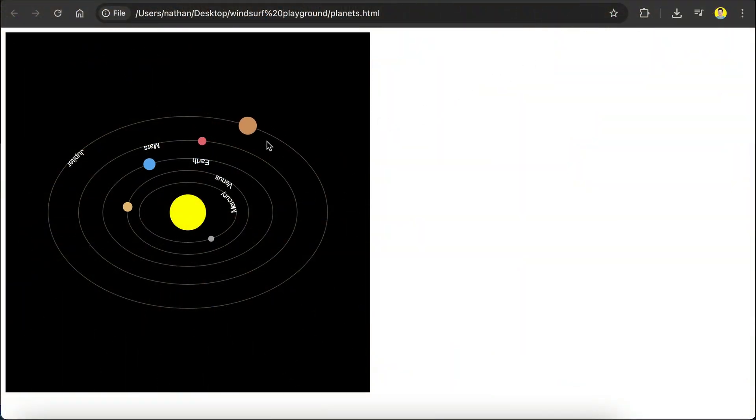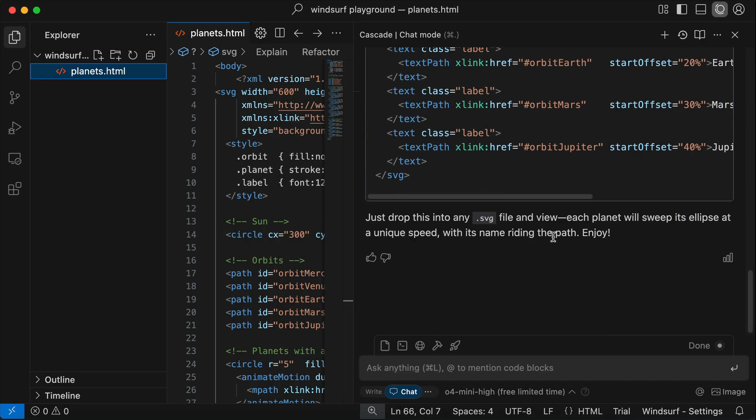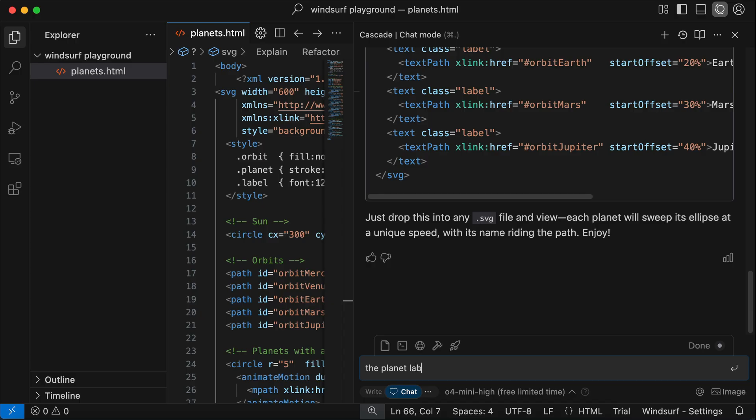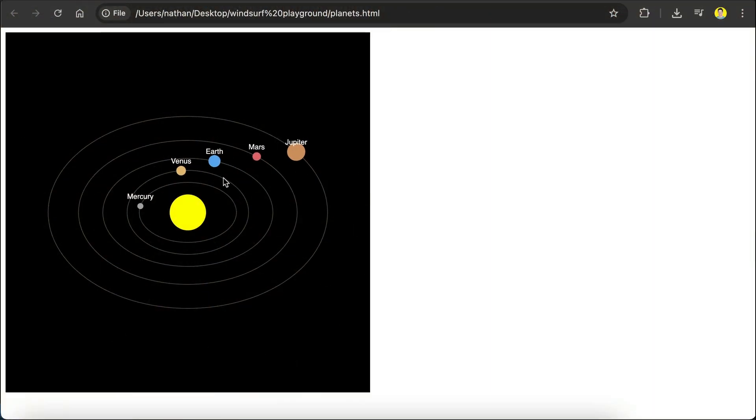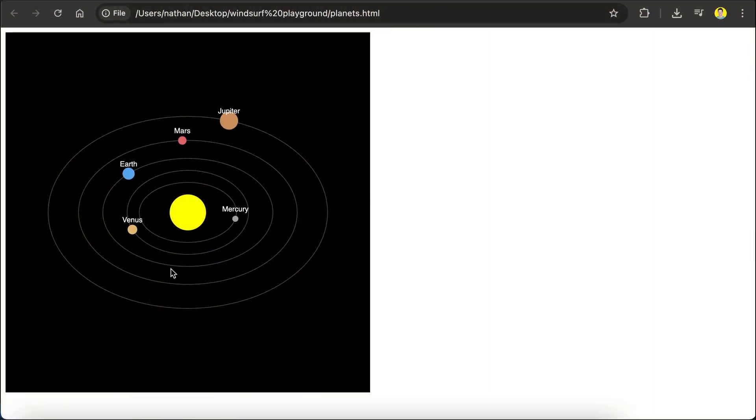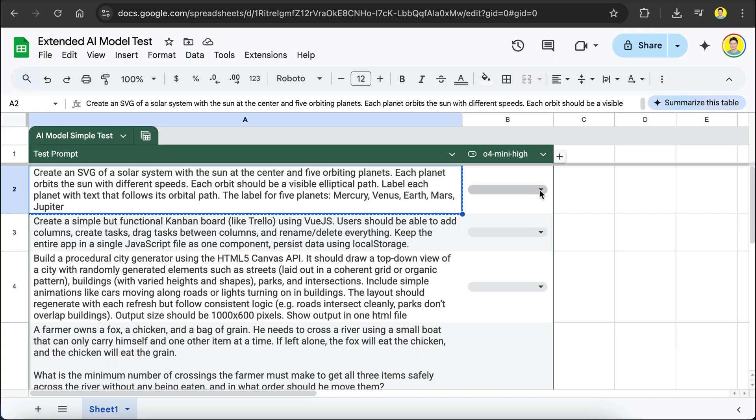Here's the result given by O4 Mini High. We can see that the planets orbit the sun as requested, each with different speed, and the planet names are pinned to the orbital paths. Let's now revise this so that the planet labels follow the planets as they circle the sun instead. Go back to Windsurf and type: 'The planet labels should follow the planet in the orbit.' Here we can see that the planet labels are now following the planets — very cool. O4 Mini High managed to pass the first task.